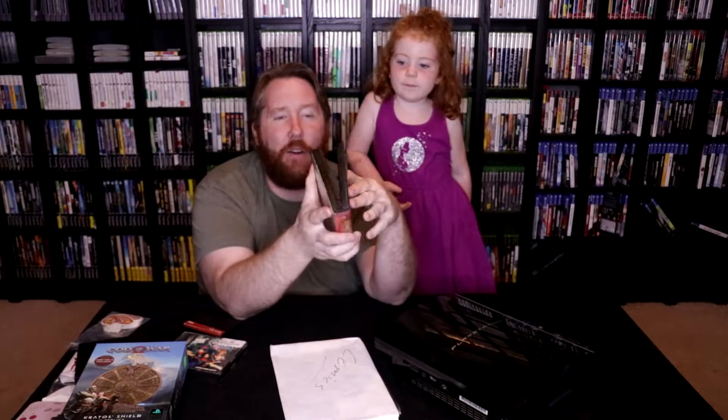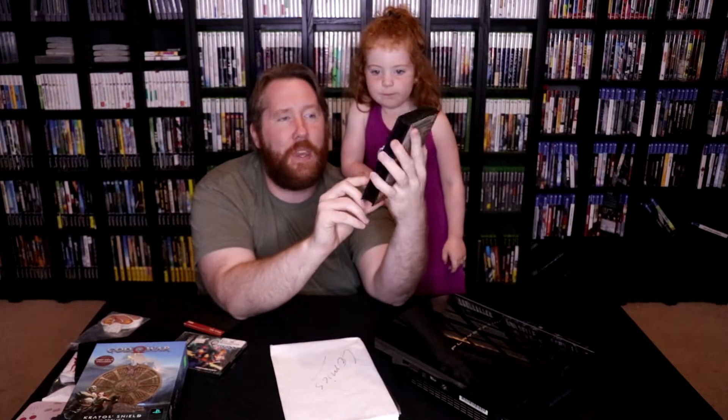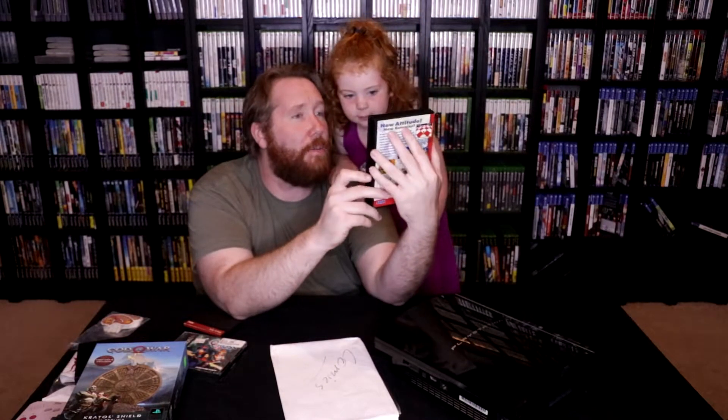This one is Sonic 3. It's actually the only game I already had, but this copy was complete, so I swapped it out and snagged the complete copy — because if you're going to have a collection, you've got to make sure your titles are all together.